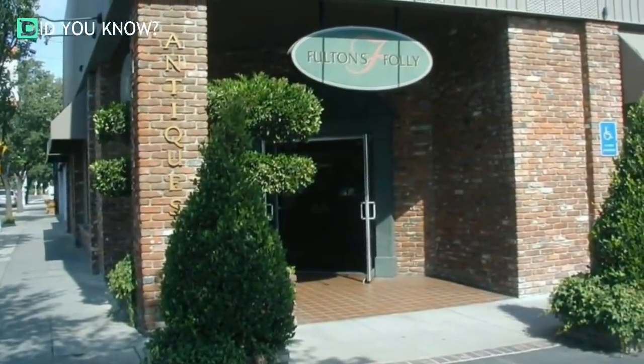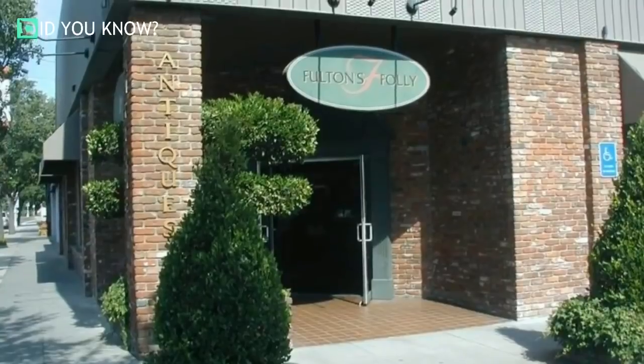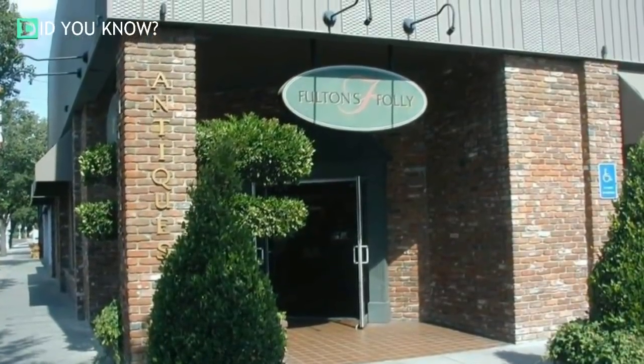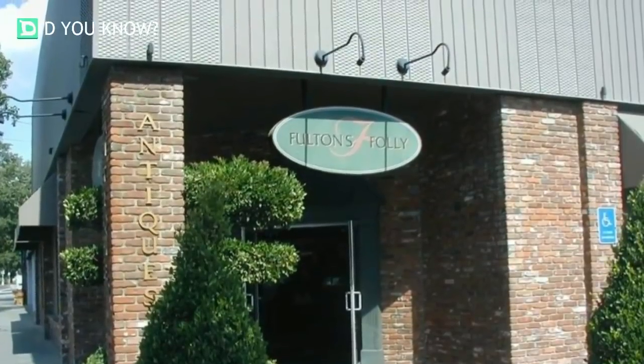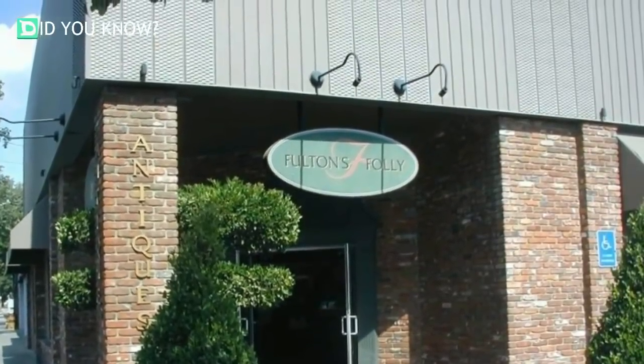Randy Giro loves collecting things — sports cards, coins, comic books, you name it. It's something that he and his wife Linda, who collects old photographs, have bonded over since they first met. Everything started to come together for the couple during the summer of 2010, when Randy decided on a whim to walk into Fulton's Folly Antiques Collective, a Fresno, California store in the town's Tower District.